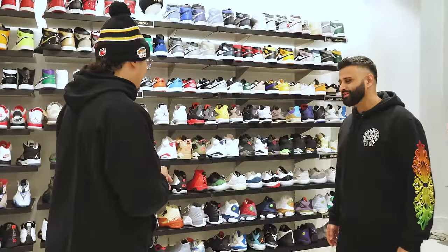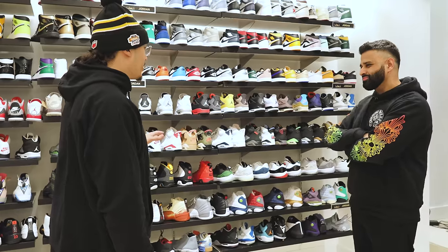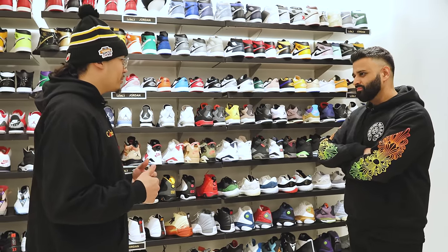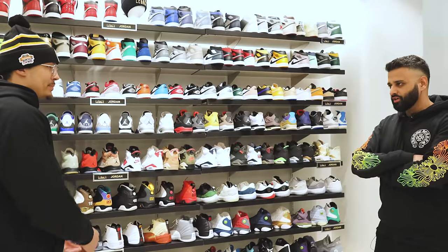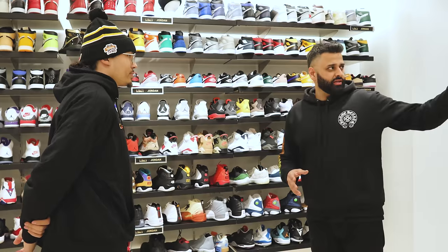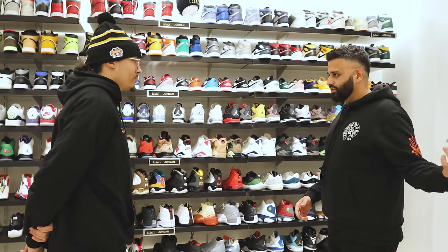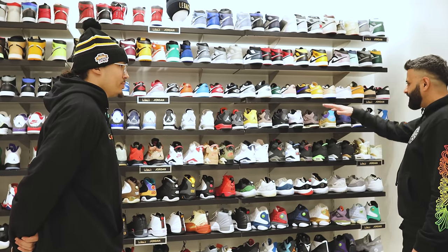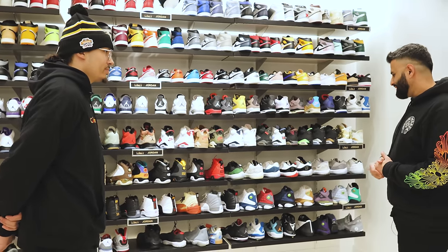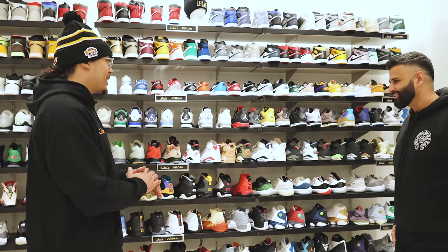We know there are heavy trends in 1s and 4s — you can always win with that. But when it comes to other models, we get a lot of tourists here on the East Coast. Besides the 1s and 4s, the models that sell best are probably 3s and 11s. Those are the top models after the 1s and 4s, so we stay heavily stocked on certain colorways.